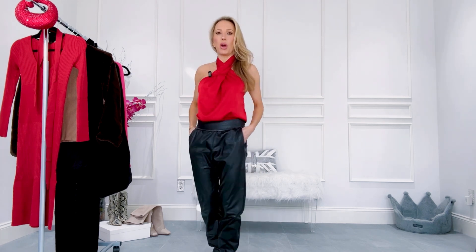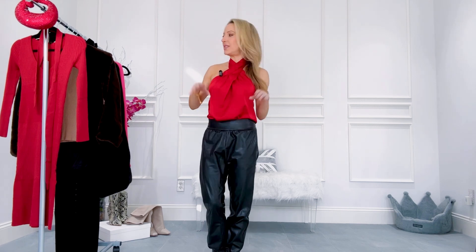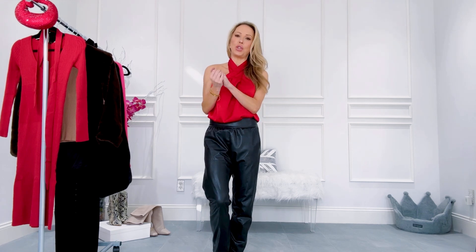Another way to style this red top is simply with some really comfortable, cosy faux leather joggers. I did black to stick with the same colour palette so we can mix and match as much as possible. These honestly look slightly dressier than the jeans, especially if you style them with some black high-heel stiletto pumps. You can also dress them down with sneakers, but it makes it slightly dressier. And it's checking off those two major winter fashion trends — the leather and the red.